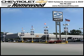Chevrolet of Homewood is conveniently located one mile south of I-80 and 294 on Halstead Street.